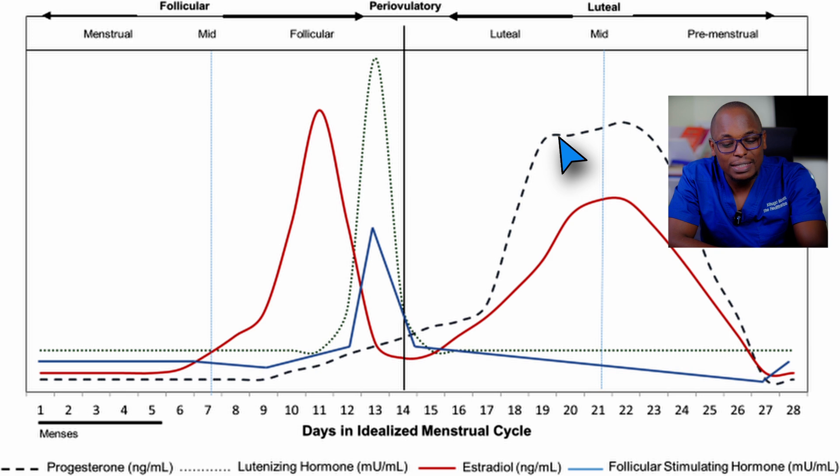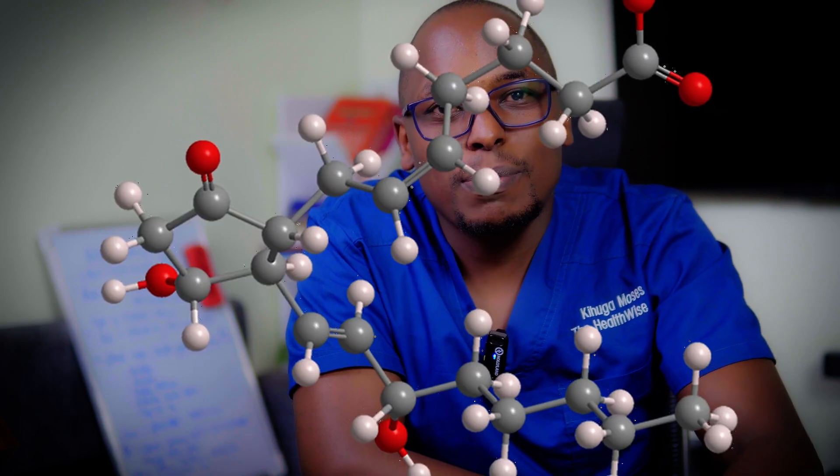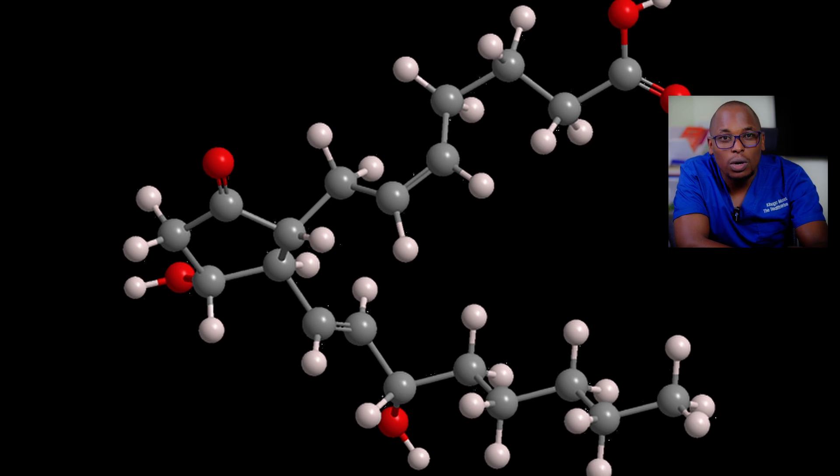When you become pregnant, a very important hormone called progesterone maintains the pregnancy — it keeps the uterine lining intact to support the baby. But if you don't become pregnant, you need to demolish that wall and build a new one. That's where estrogen comes in, and this is when you start getting your menses. This is when you have the highest likelihood of getting clots.